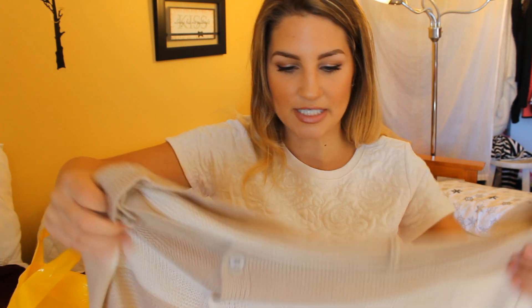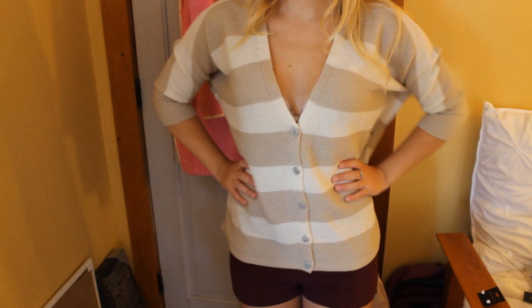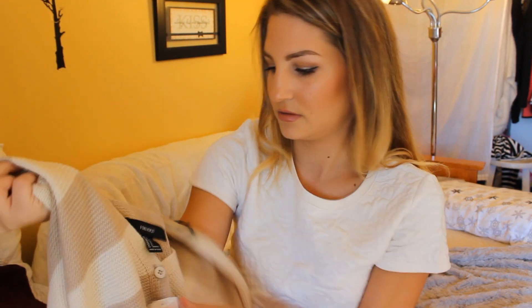Then I got this sweater. It is tan and cream — here we go. It is a v-neck sweater and it's just very comfortable. It has buttons, and it has the v-neck in the back as well. I thought this was really, really cute — it's a small and $19.80.